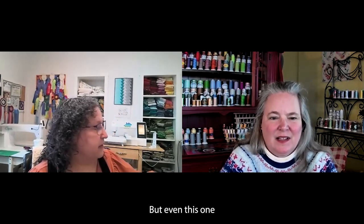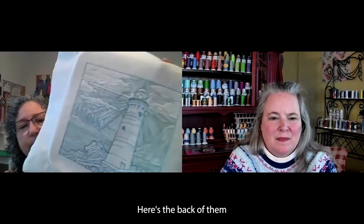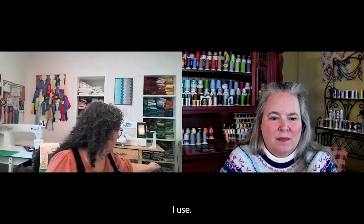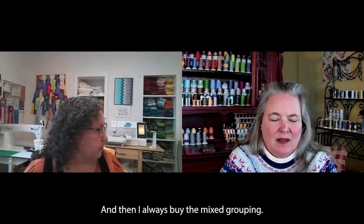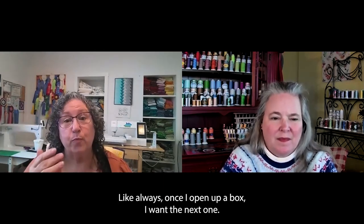This one is pretty flat out of the hoop, but usually I press the crap out of them. Here's the back — on embroidery, you do generally have the top thread go to the back a little bit. I use the pre-wound Masterpiece for bottom thread. I buy a couple of dark ones and a couple of light and tan ones, and then I always buy the mixed grouping. Once I open up a box, I want the next one — they have soft colors and bright colors.